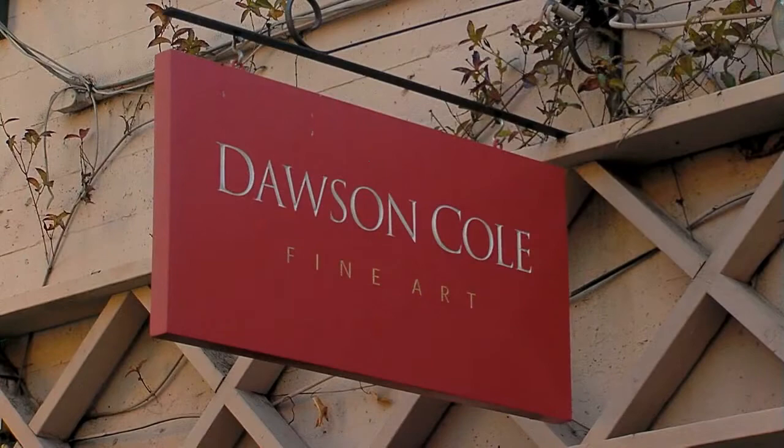We are here at Dawson Cole Fine Art Gallery in Laguna Beach with owner Rich McDonald. This is an absolutely stunning space. Tell us a little bit about it.